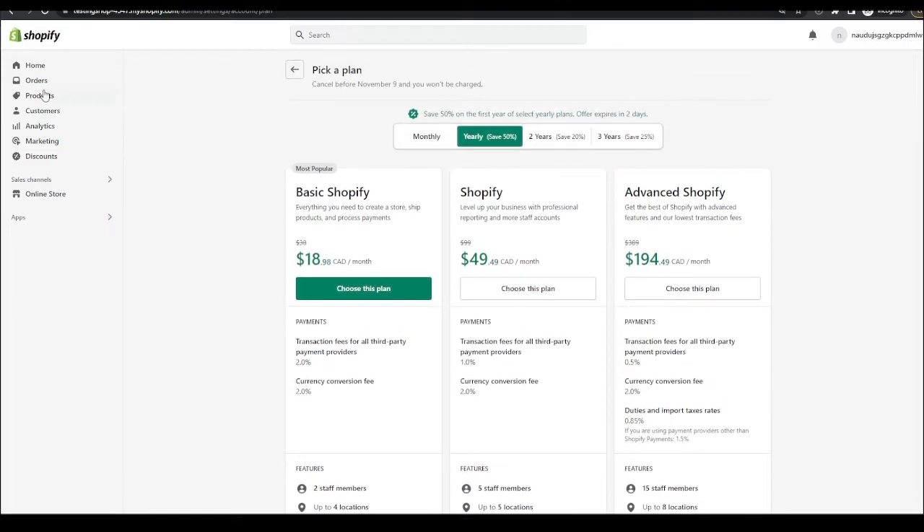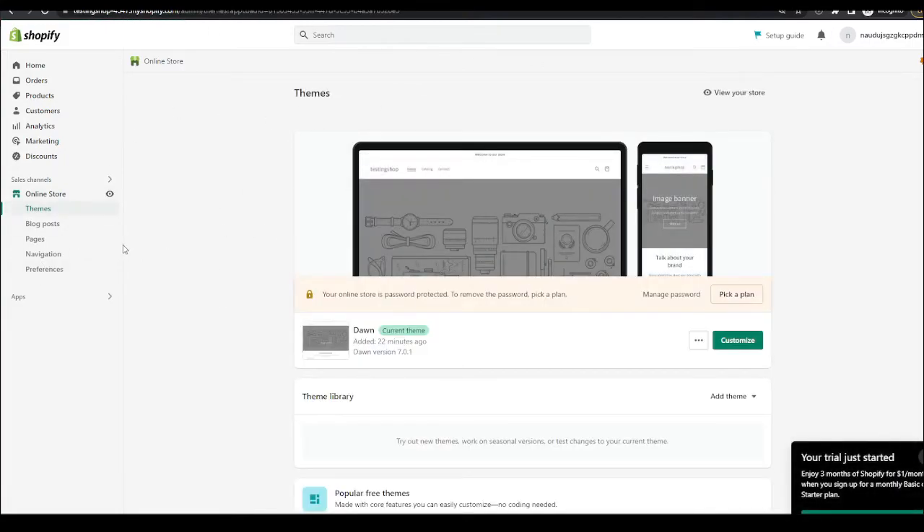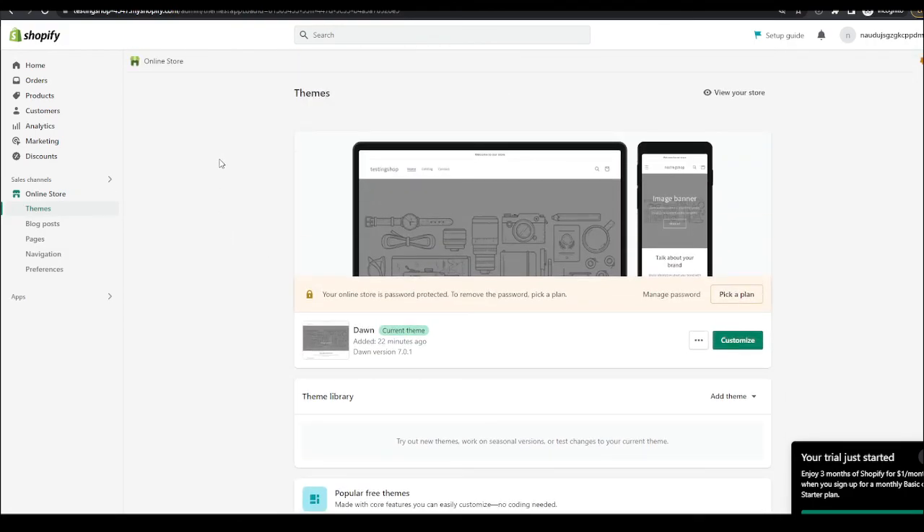With the Shopify trial you can import products, install apps, check your analytics, customize your entire store, get a theme, and add blog posts. But you won't be able to actually sell without getting a plan, because there will be a password needed to access the store, and to remove that you will need to pay for a plan. Make sure to take advantage of this trial deal and the annual discount — see you guys next time.